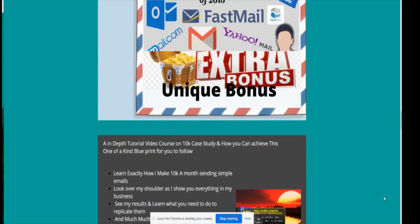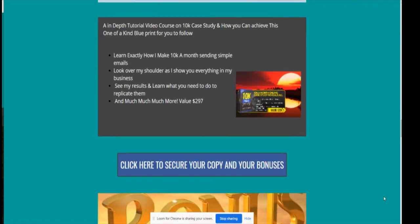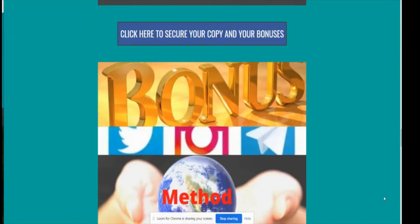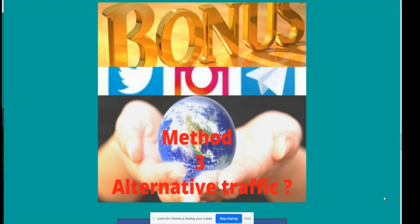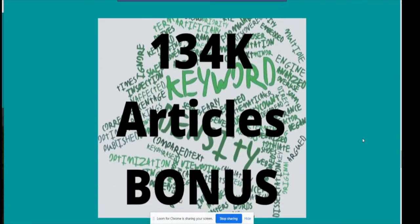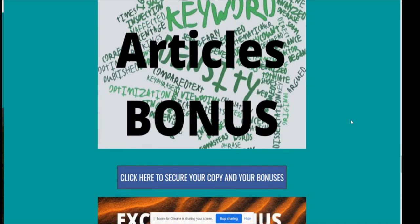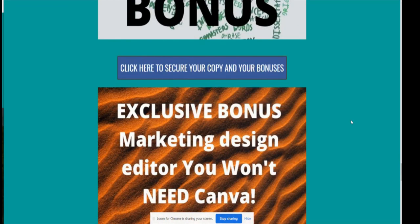My first bonus is the whitelisting kit. My second bonus is an in-depth tutorial video course — a 10,000 case study with a one-of-a-kind blueprint to follow, which is email-related and will complement the main product. My third bonus is Alternative Traffic Method Three — purchase the product to find out more. I also have 134,000 articles with reselling rights that you can send out as bonuses to thank people for whitelisting you.